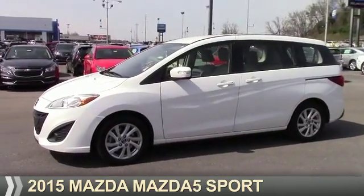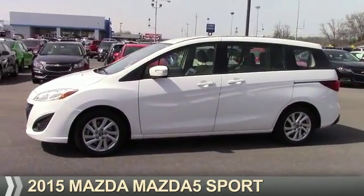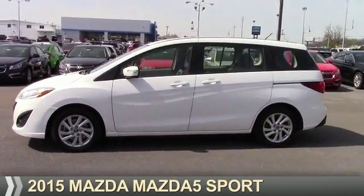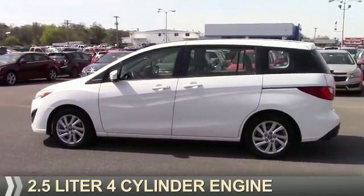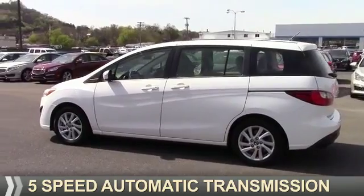Presenting the 2015 Mazda 5 Zoom Zoom. It's powered by front wheel drive, a 2.5 liter 4-cylinder engine, and a 5-speed automatic transmission.